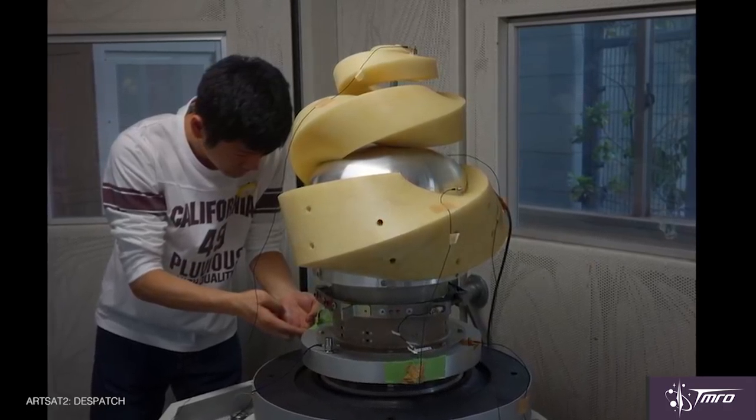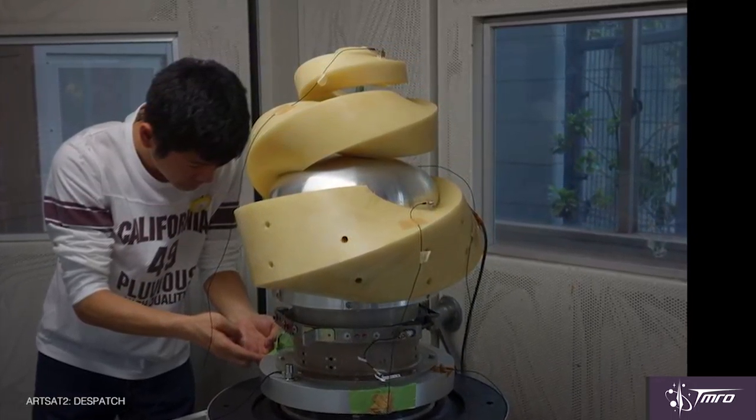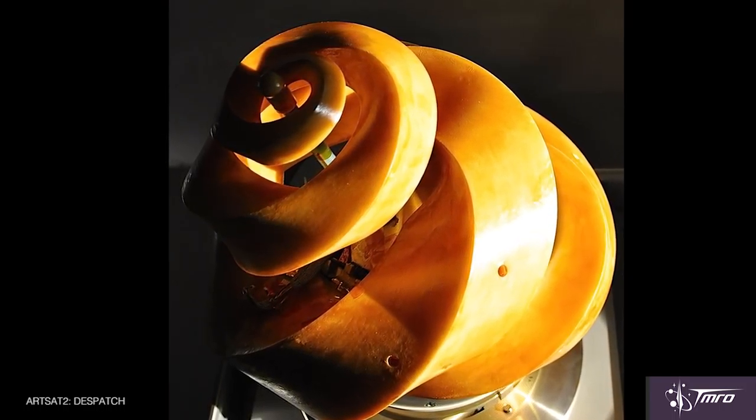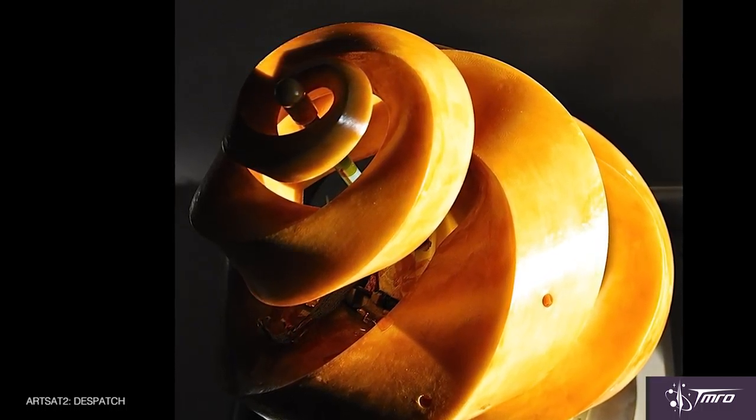Artsat 2 is really cool not only because they sent a sculpture into deep space, but it also created poetry along the way. The satellite actually created its own poetry based on the sensor readings it took in space and sent those back to Earth. So in a way it was a satellite not only as a sculpture, but one that was actually creating art as it went along in space, which is pretty damn cool.